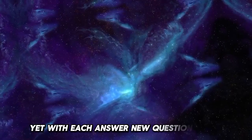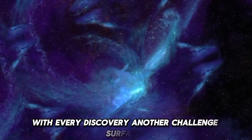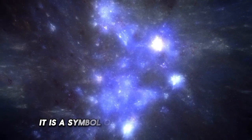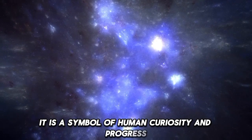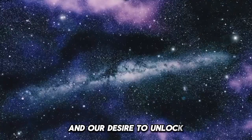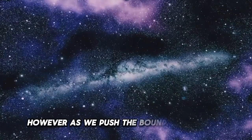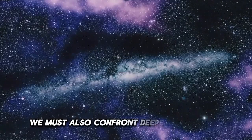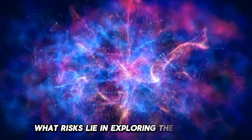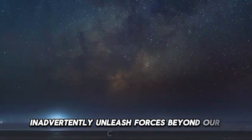Yet with each answer, new questions arise. With every discovery, another challenge surfaces. The LHC is not just a scientific instrument — it is a symbol of human curiosity and progress. It represents our relentless pursuit of understanding and our desire to unlock the key forces that govern our universe. However, as we push the boundaries of our knowledge, we must also confront deeper existential questions. What risks lie in exploring the unknown?